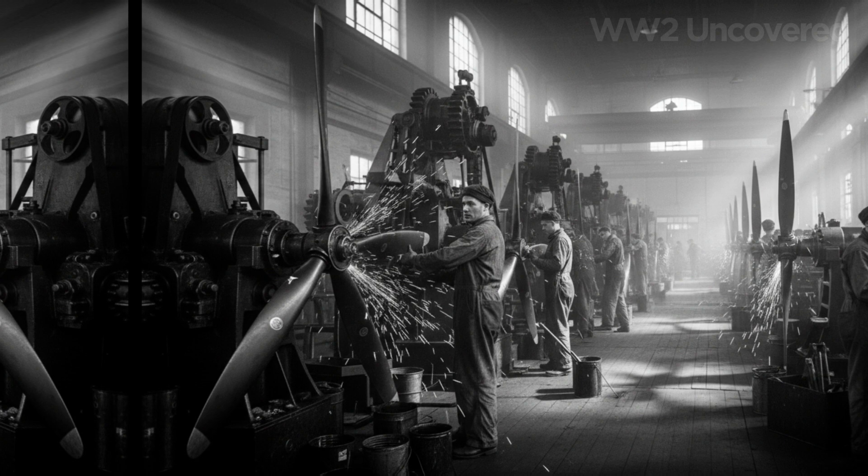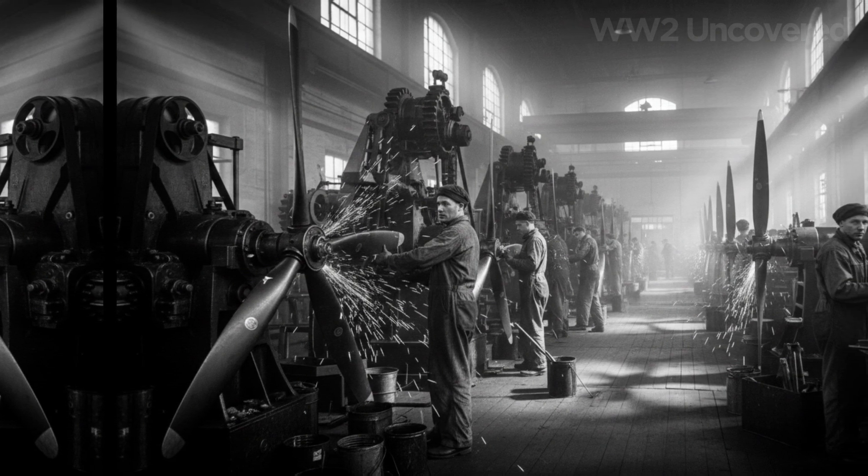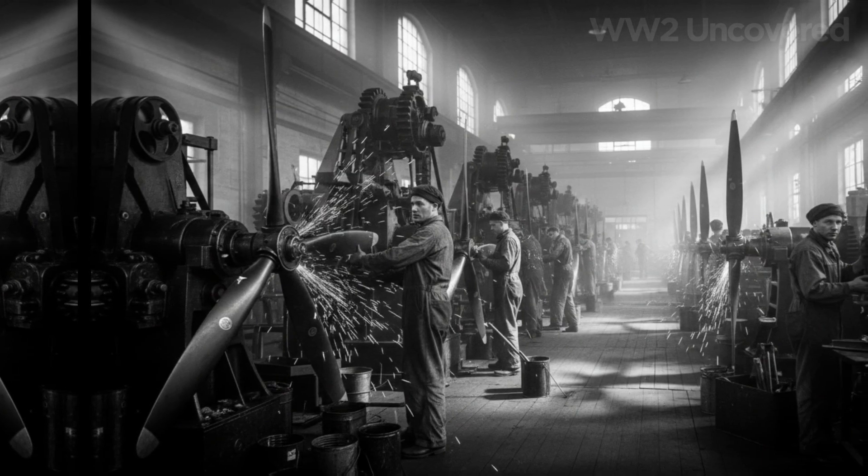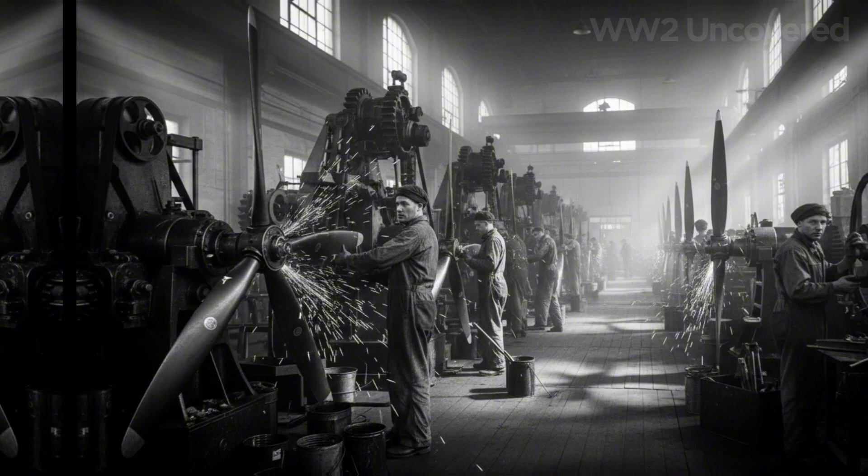Designers race to squeeze more power from engines, shave pounds from airframes, improve armor. But one basic, crucial problem keeps haunting the engineering teams: propeller efficiency.